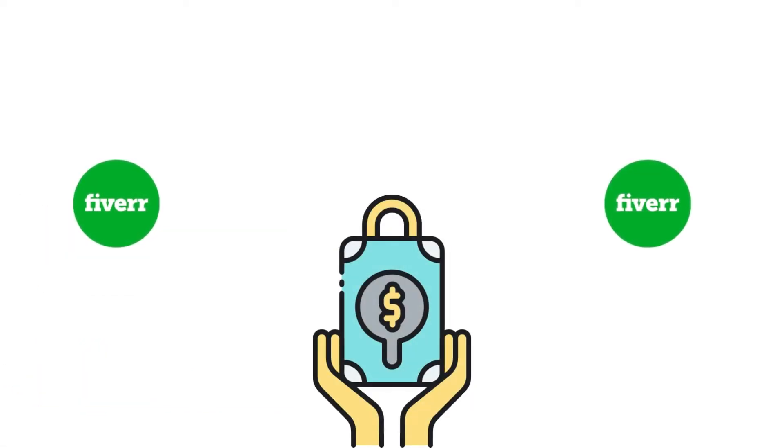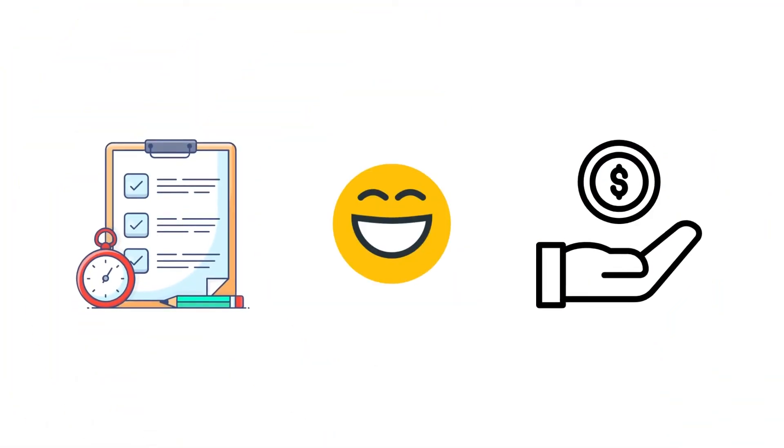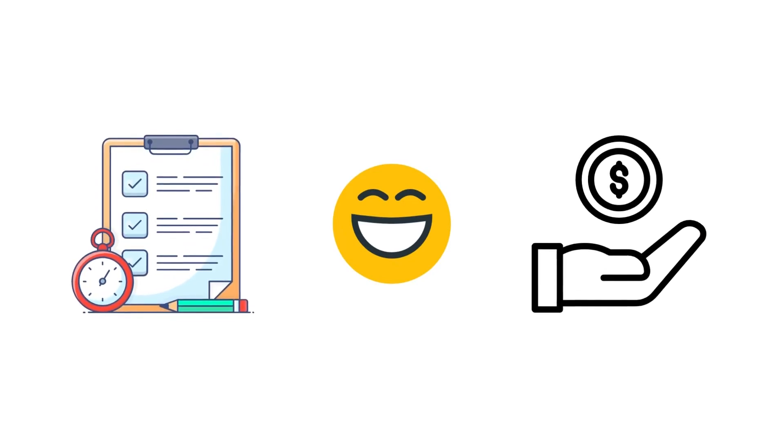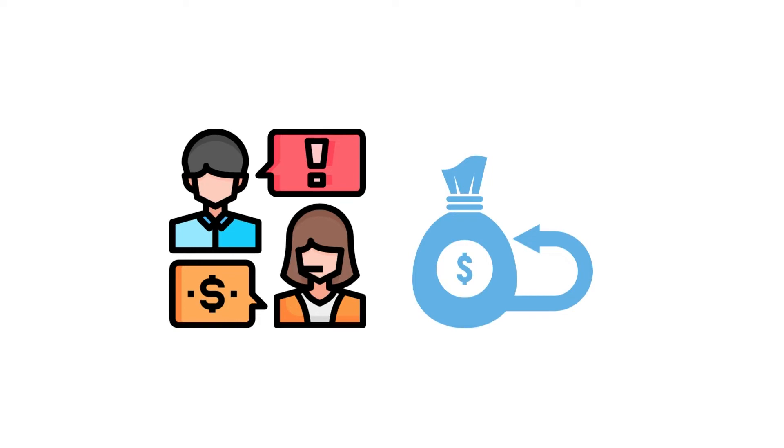Your payment is kept as security with Fiverr.com and will be transferred to the gig's account only after the project is over, as per the terms and conditions. Or your payment gets refunded back to you if the gig you chose is not able to fulfill the commitments.